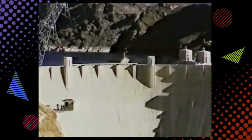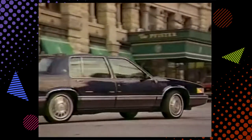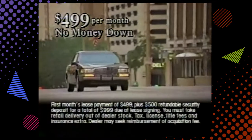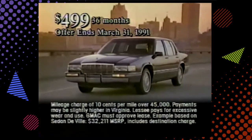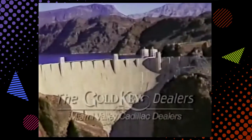When you need electricity, you don't buy Hoover Dam — the smart way is to pay only for what you use. It can be the same with driving a new Cadillac. The new Cadillac Smart Lease with zero down and payments as low as $4.99 a month lets you pay only for what you use, and can mean substantial savings. Ask your Gold Key dealer for a no-cost personalized Smart Lease analysis.